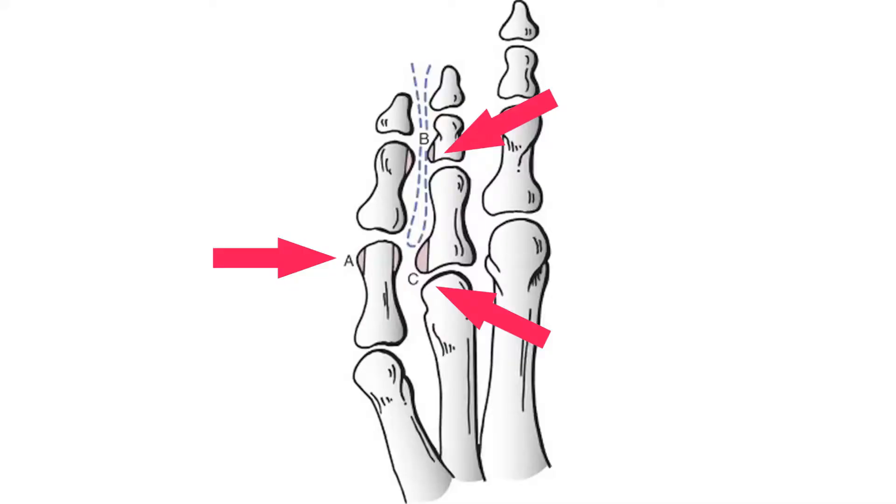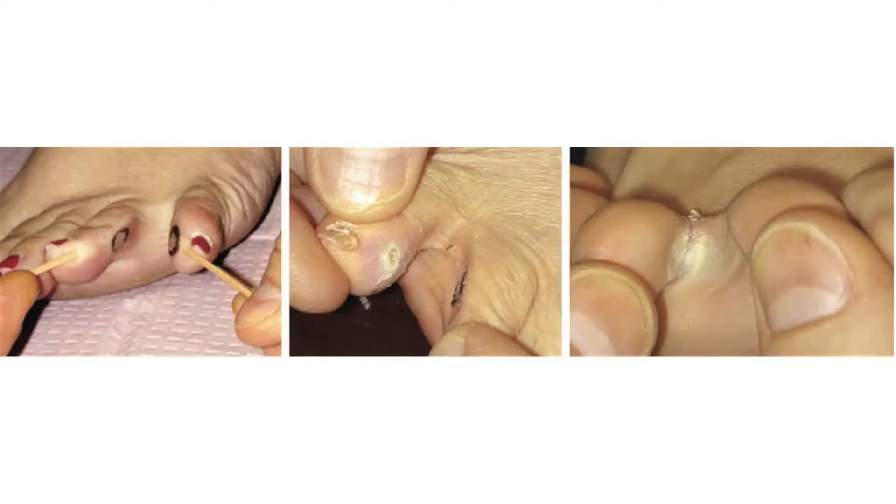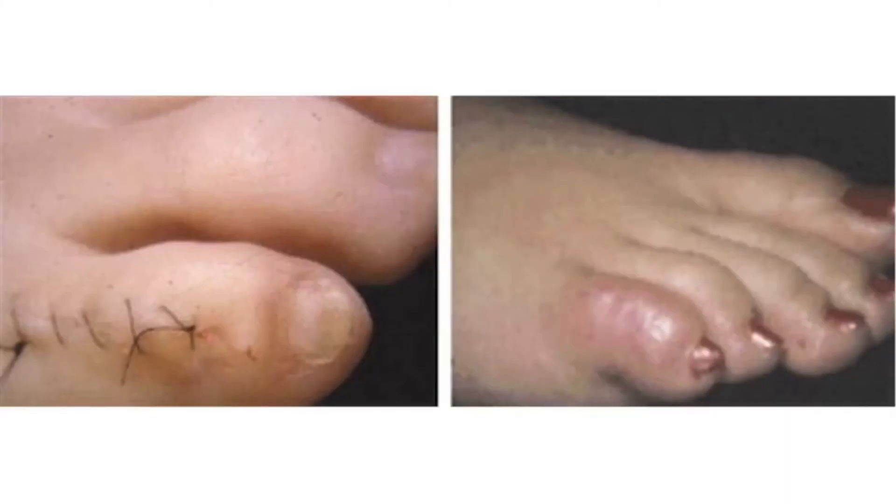Another deformity we treat is corns of the fourth and fifth toes. This photo shows a hard corn on the outer aspect of the fifth toe — very painful and rubbing against the shoe. A soft corn, or kissing corn, develops between the fourth and fifth toes and may look like an infection or athlete's foot, but it's really due to pressure. We pad these problems, and when they don't improve we shave the underlying bone. This is a before and after photo of a soft corn repair.